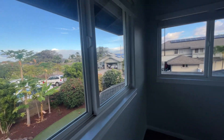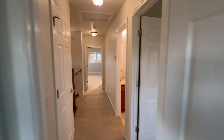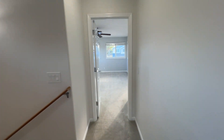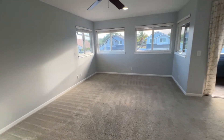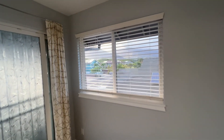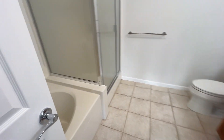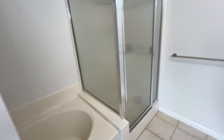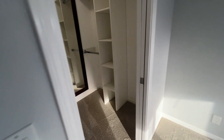Linen closet directly ahead, and then heading to the primary suite, which also has the ensuite bathroom. Spacious bedroom with plenty of room to orient a king bed in any direction. Ensuite bath with both a soaking tub and a walk-in shower, and then a walk-in closet with a full-length mirror as well.